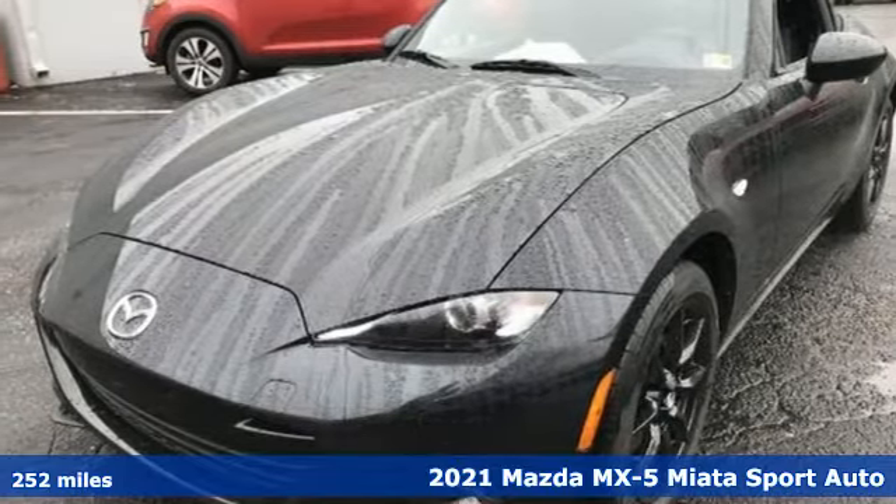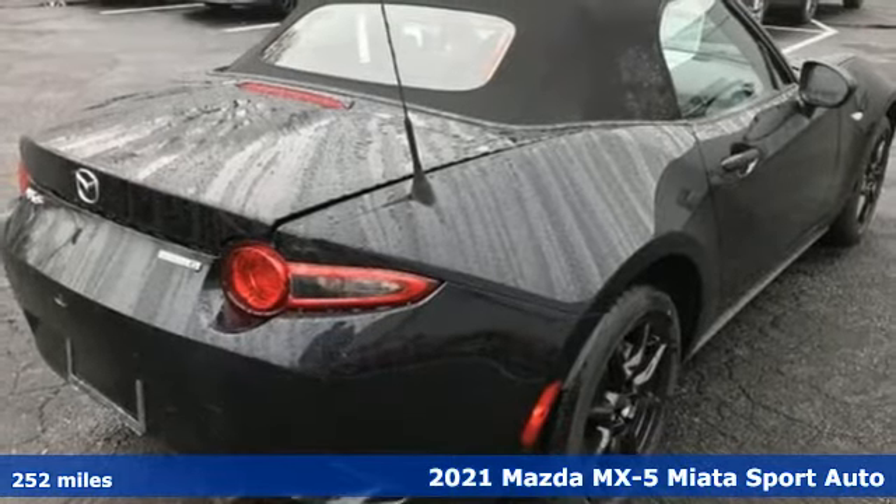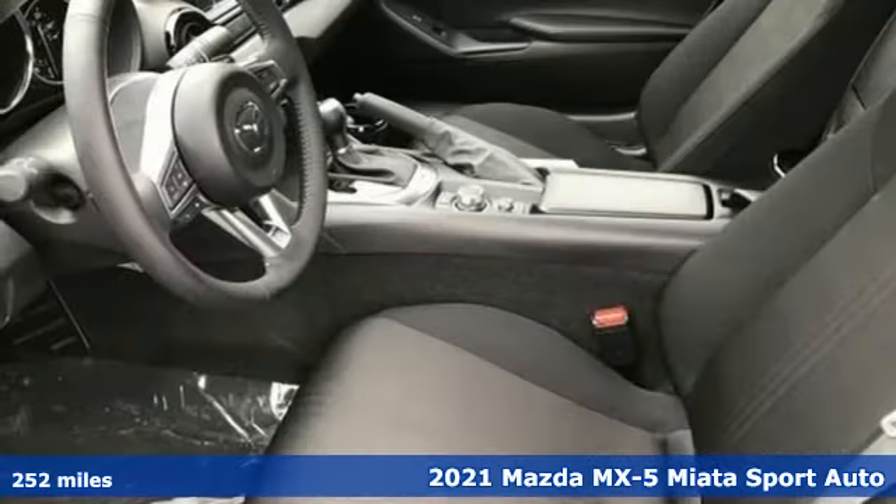Here's a new 2021 Mazda MX-5 Miata. With Mazda, driving's what matters most. It comes nicely equipped with features you'll love.